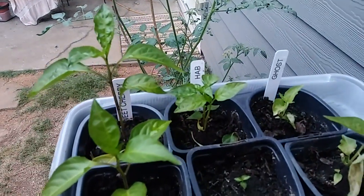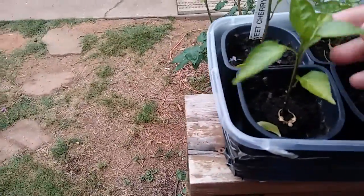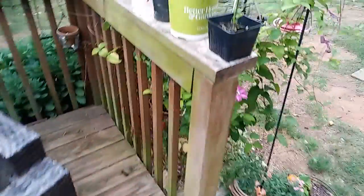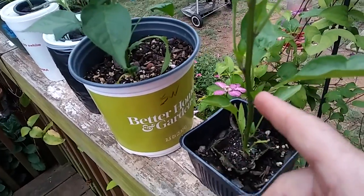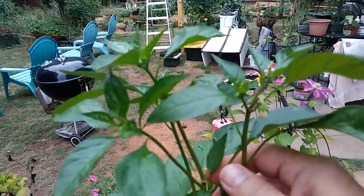These are some seeds I started a while back. This one in the middle here almost died — this guy got a little sunburn. Sweet cherries look good, ready to be topped. This one Bob gave me — I topped it, and it's already starting to shoot out some growth. It's a Greek pepperoncini that was topped.